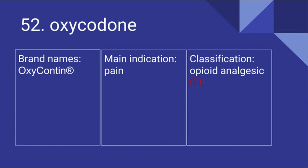52. Oxycodone. Its brand name is OxyContin. It's used for pain and it is an opioid analgesic. It's a Schedule 2 controlled substance.